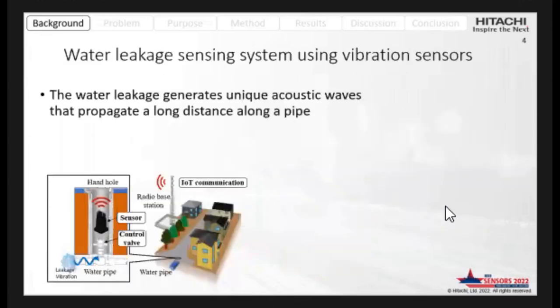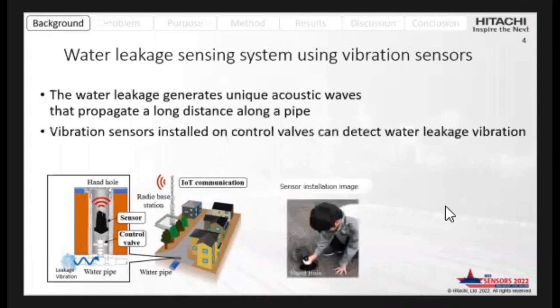I'd like to introduce a promising system to improve water leakage detection using vibration sensors. Generally, water leakage generates unique acoustic waves, and these are propagated along the distance of the pipe. If vibration sensors are installed on control valves, they can detect water leakage.